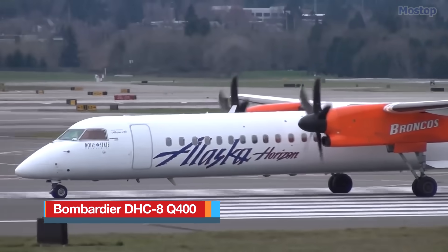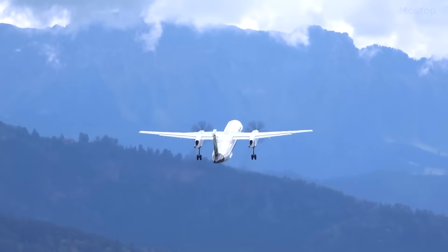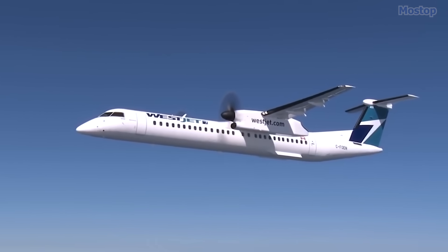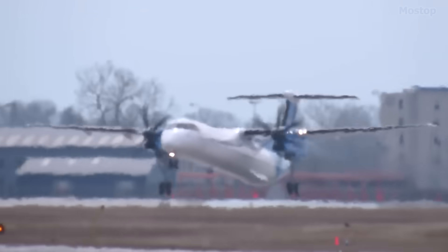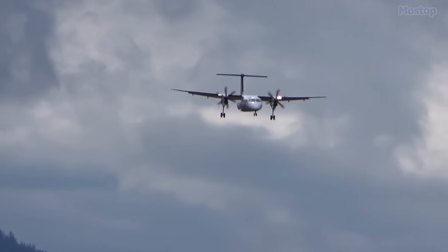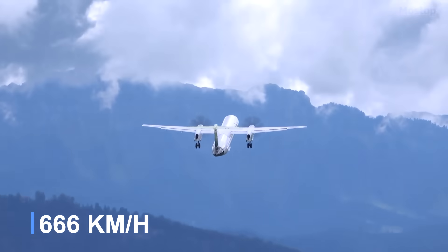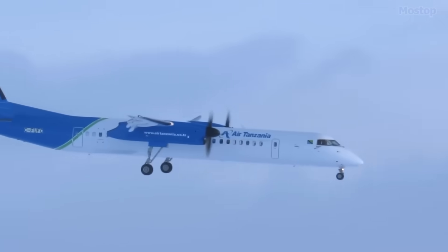The Bombardier DHC-8 Q400 remains a crucial part of modern air travel, especially for short distances, with over 1,200 units produced during its nearly 40-year production history, which is still ongoing today. In 2018, Bombardier made the significant decision to sell the DHC-8 program to Longview Aviation, yet production has continued seamlessly under the new ownership. It is fundamentally an economy aircraft designed specifically to enhance the efficiency and speed of short-haul flights, achieving an impressive top speed of 360 knots, which is equivalent to 414 miles per hour, ensuring passengers reach their destinations more quickly.